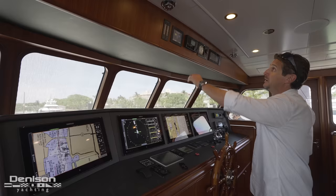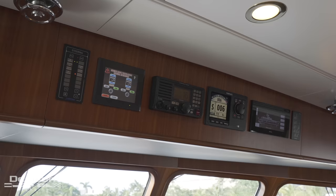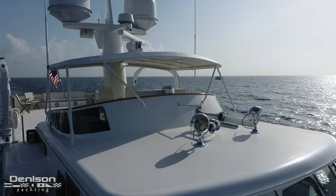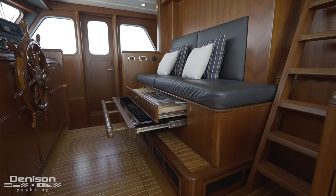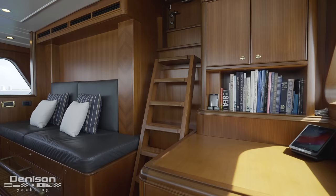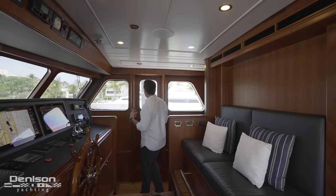Above our head we have our Delta-T engine room ventilation control system, your secondary VHF radio, autopilot, general lighting, and controls for our dual spotlights port and starboard. Behind the helm there's a nice couch for people to keep the captain company, and a few chart drawers. Originally this boat didn't have an egress up to the bridge from the helm — they added this, and it's a great feature: instead of running all the way aft, you can be up at that helm in 10 seconds. There are also exit and entry doors on both port and starboard.